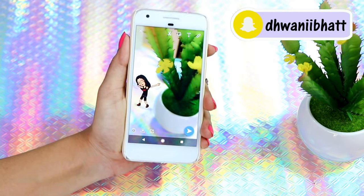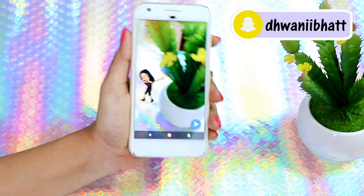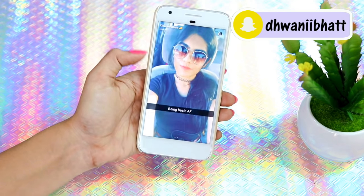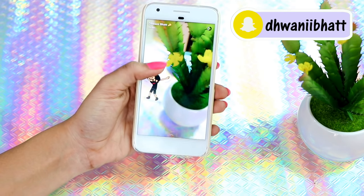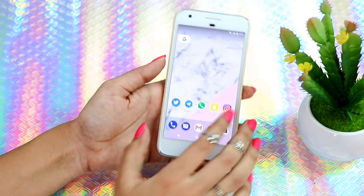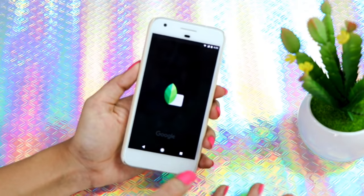I'm going to quickly show my Snapchat. If you're already following me you know when I posted this while filming this video. These are my current stories — that's my mom and dad, and that's the picture I just posted. Go ahead and follow me if you aren't already on Snapchat because I'm very active there.